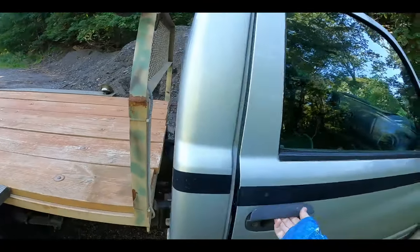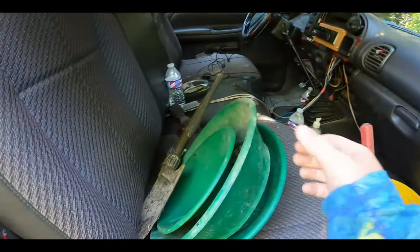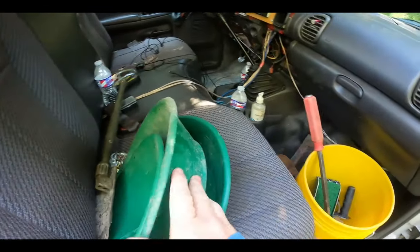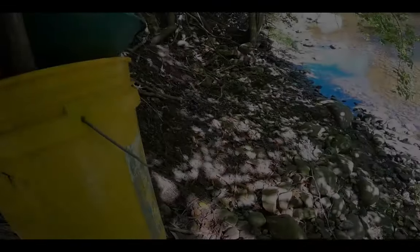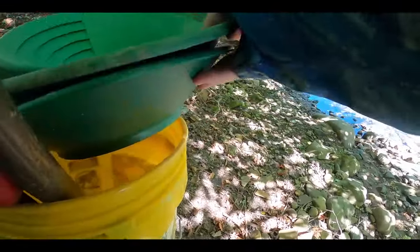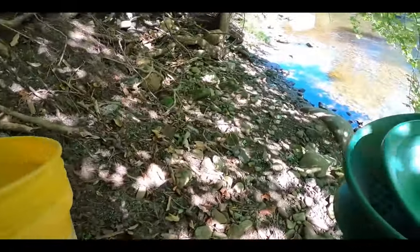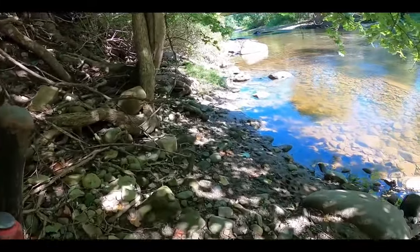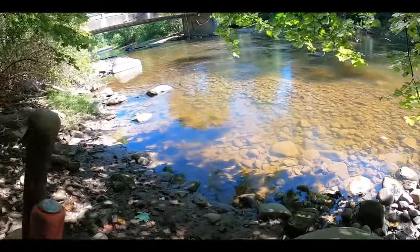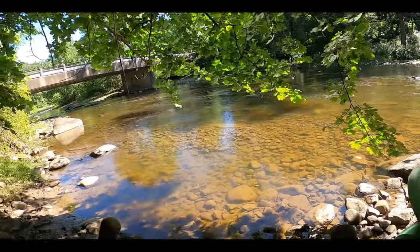All right guys, so today I'm an hour and 20 minutes from home and we're going gold panning. Let's see if we can get some gold — you can see down the creek, it's a sketchy walk down the hillside. I've got my pans and my bucket, and a few other members of the club are going to be here. That's how I found out about this spot, so if they want to be on film you'll see them too.